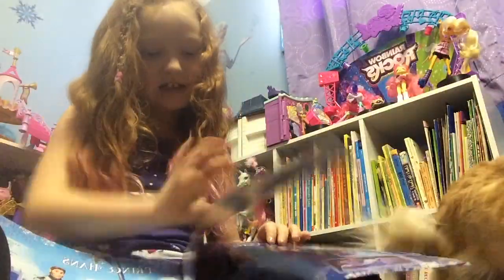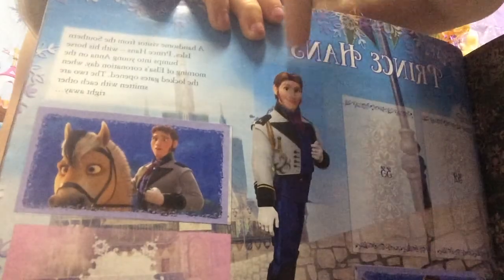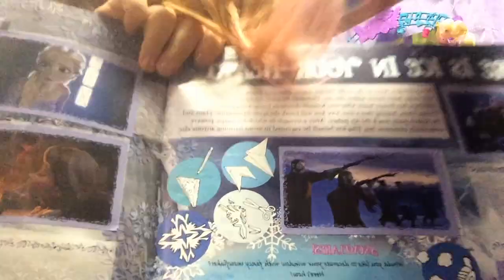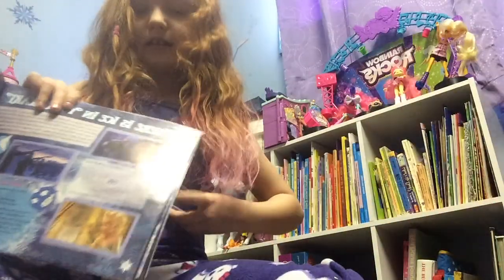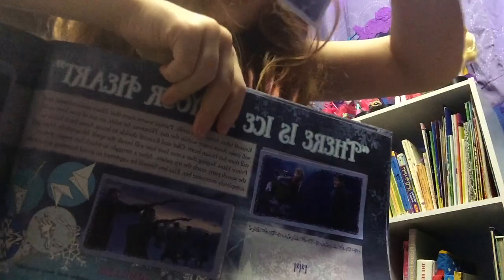If you have seen the movie, this is the bad guy. The cool thing about these books is there are little things that show you how to do stuff. You can see the number on the back of the sticker — it matches where it goes. The book has 144 spots.